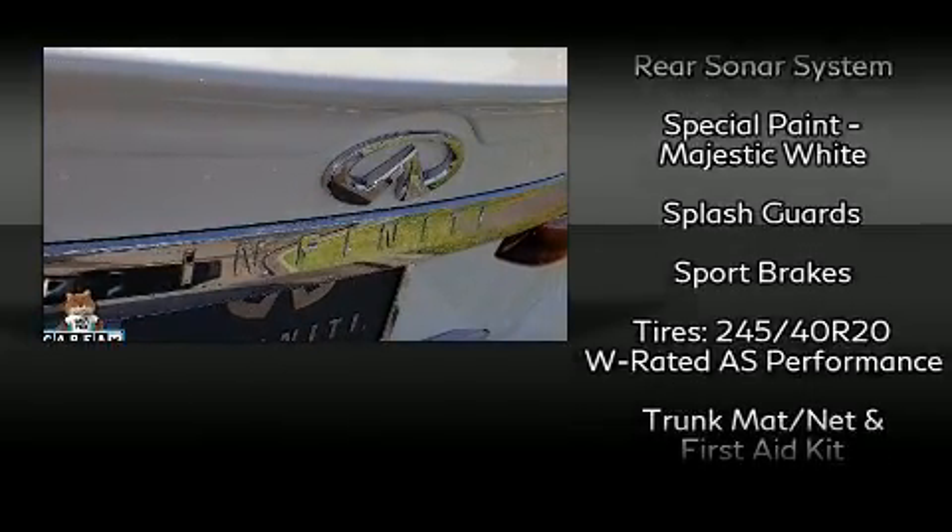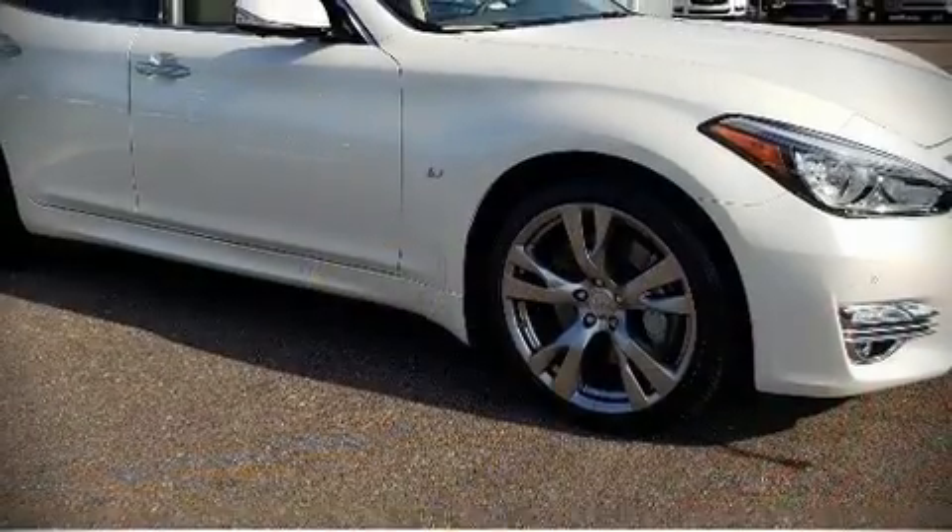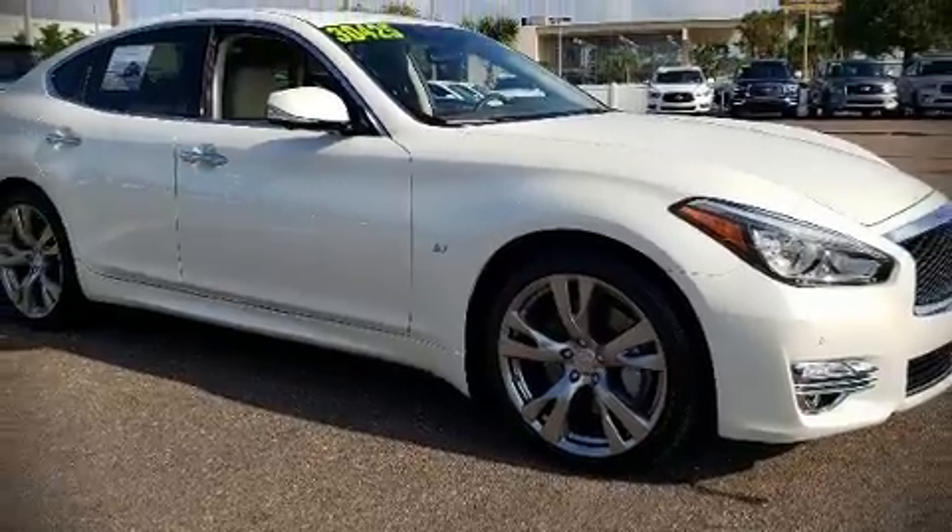This vehicle has achieved certified pre-owned status by passing Infiniti's comprehensive certification process. Please don't hesitate to give us a call.